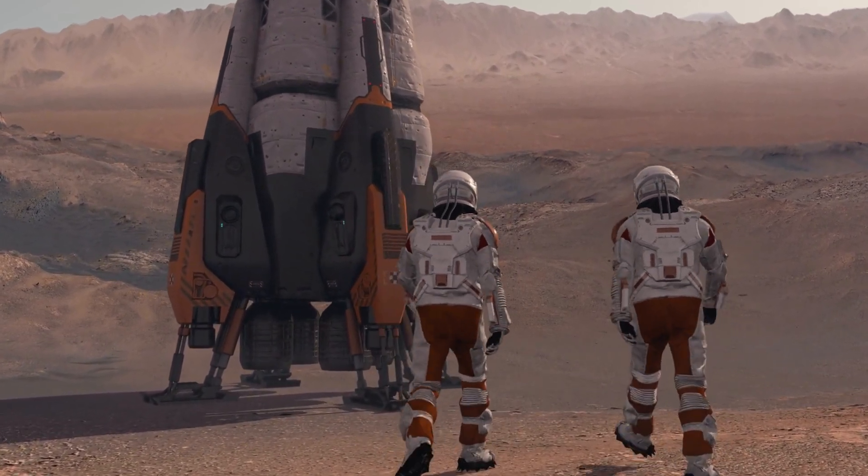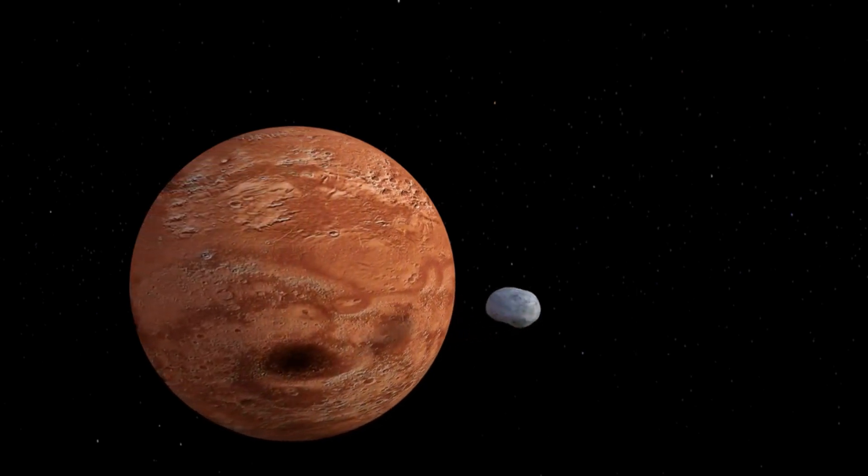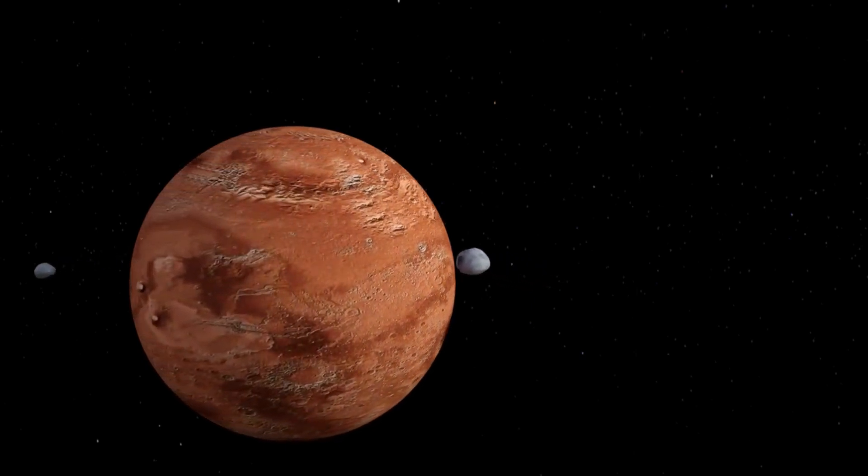Before we end our journey, let's not forget to mention the Mars moons, Phobos and Deimos. They're smaller than our moon and have irregular shapes, like lumpy potatoes circling the red planet.